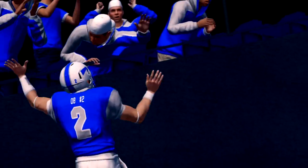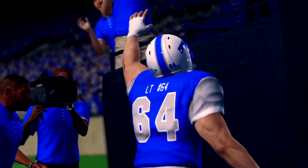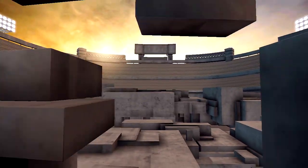That does it for this edition of NCAA Football 14. For Kirk Herbstreit, I'm Brad Nessler saying so long.